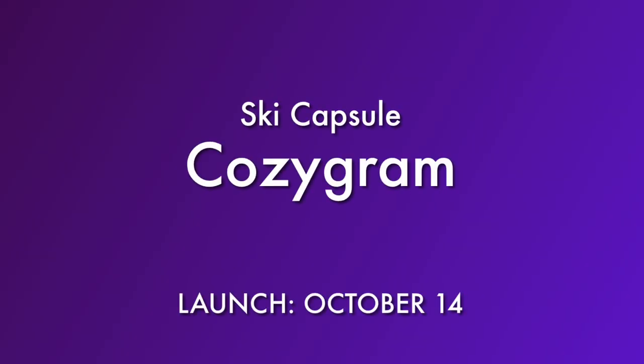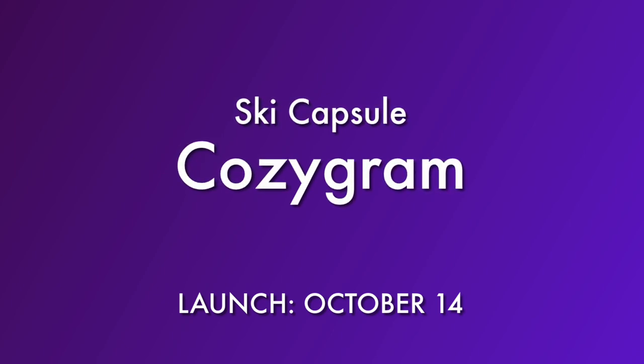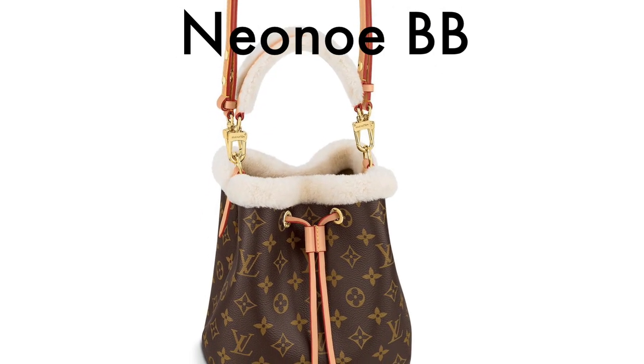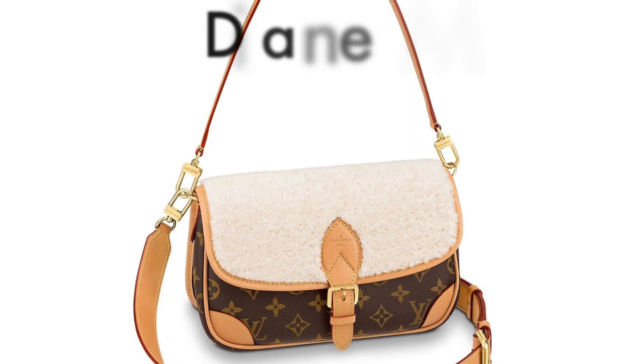Moving on to October, the Ski Capsule will be released on October 14th, and for handbags that includes two components. One is the Cozy Gram, which is the canvas with shearling — that is three pieces. There's also a much larger component, which is the giant monogram nylon. First, let's take a look at the Cozy Gram. That will include the Neo Noe BB with a shearling top handle and lining.